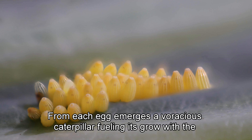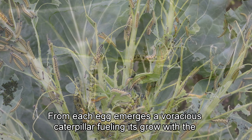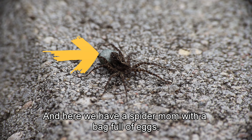From each egg emerges a voracious caterpillar, fueling its growth with the foliage of its host plant. And here we have a spider mom with a bag full of eggs.